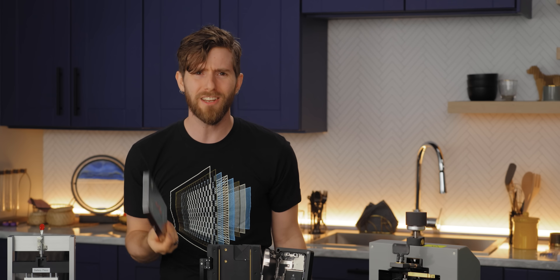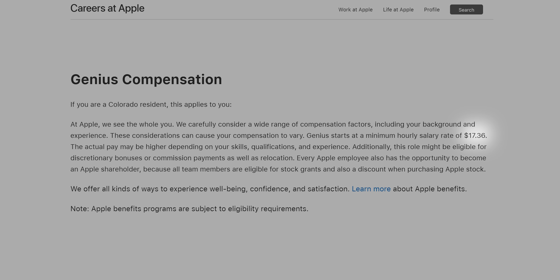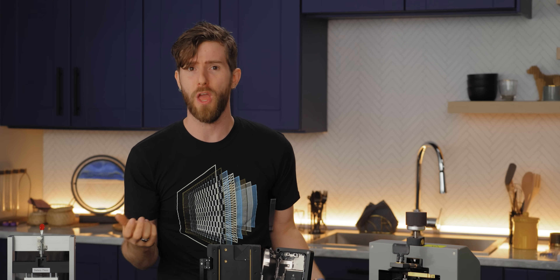But if your own technicians — paid about $20 an hour — can do this for $329 with non-eBay screens, then something's gone terribly wrong if it costs us more to do it ourselves.